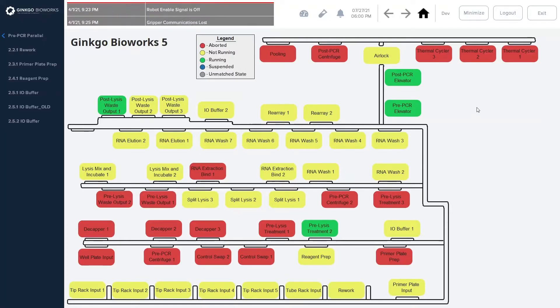This screen right here is the overview screen. It has a map of the MagnaMotion track and all the work cells. The rectangles around each one indicate the status of each work cell, and then you can click into a work cell to get more details on it.